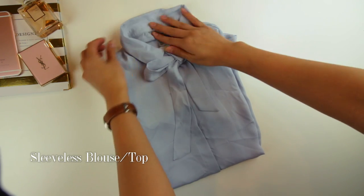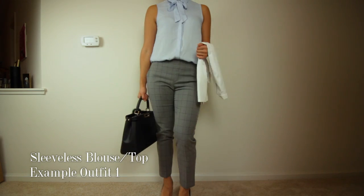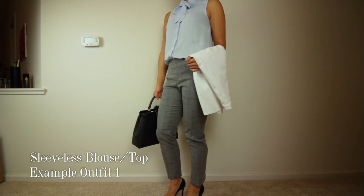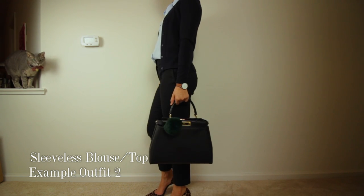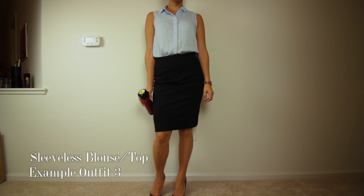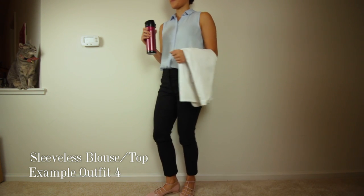Number two is the sleeveless blue top that I got from H&M. I like it a lot because it's actually very versatile — you can wear it buttoned up with a bow, or you can wear it with a couple of buttons undone and without the bow. You can get two completely different looks from one top. Plus you can layer it with the cardigan or wear it under the white coat without any bulk because it's sleeveless.